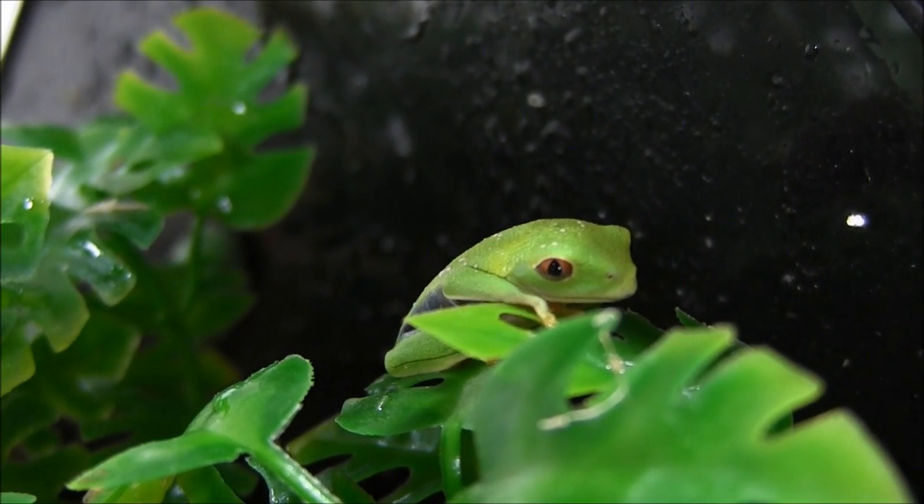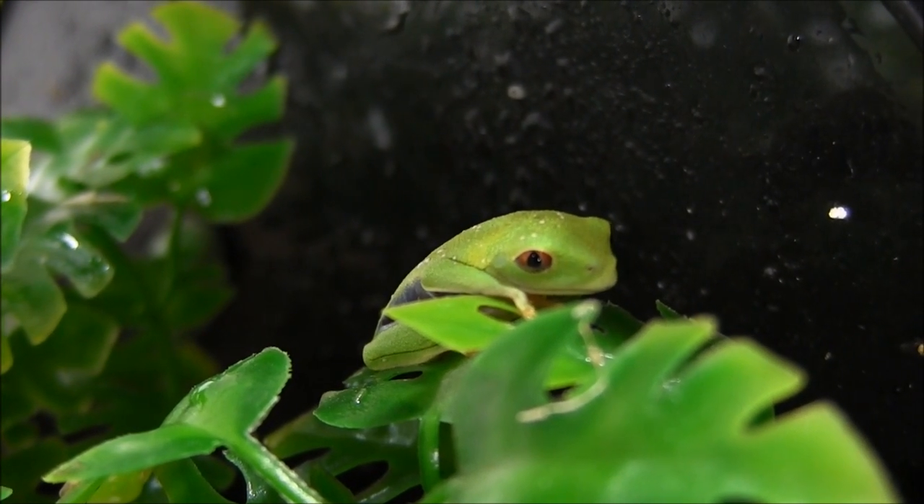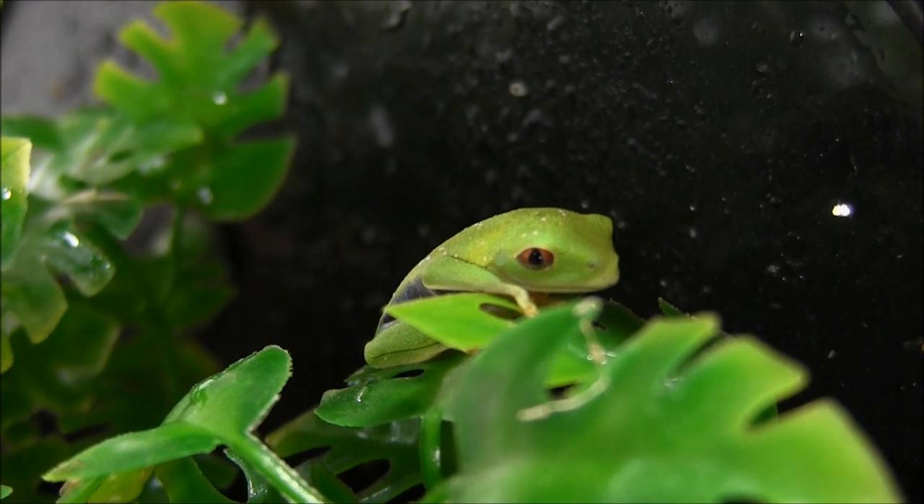If you're interested in ordering one of these gorgeous red-eyed tree frogs, you can go ahead and visit our website at www.lllreptile.com.